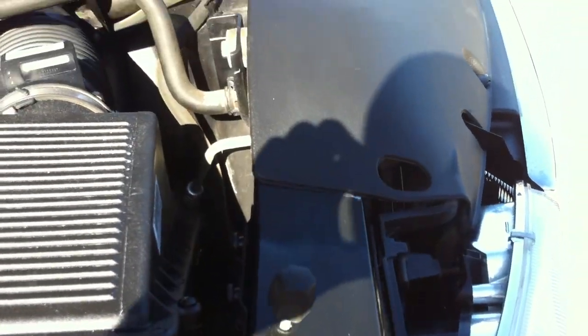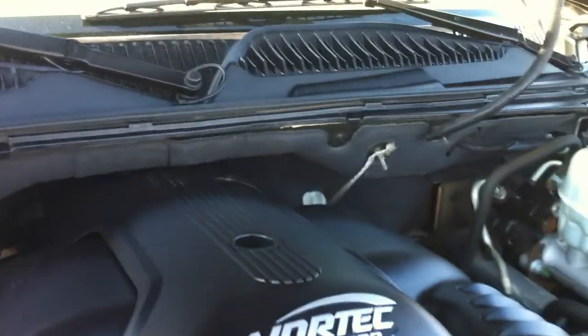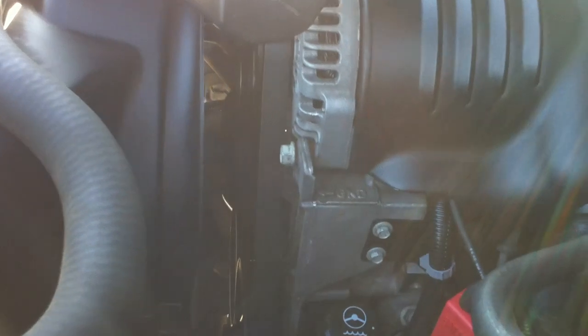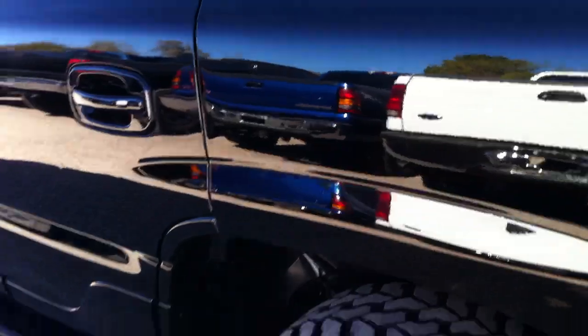There's your fenders — that's your passenger fender, there's your core support. Here's your motor running — you can hear it, that's really a nice running car. You're right down in there listening — you've got a new battery. Here's your passenger fender. The passenger side looks great.